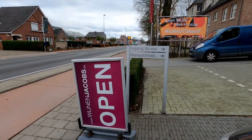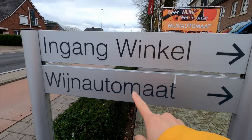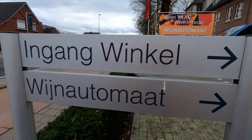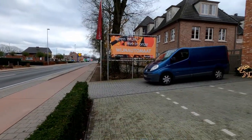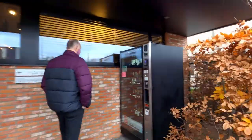We're going to stop by at the wine shop to get some white wine for our dinner tonight. We have arrived at the wine shop — there is a wine auto-mart. It seems like we can buy from the machine as well, so let's see where the machine is.